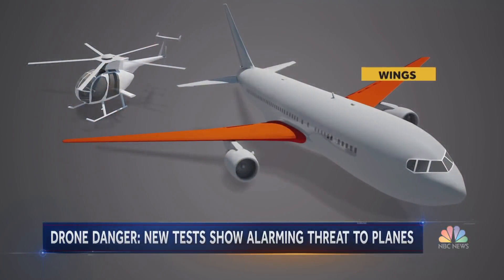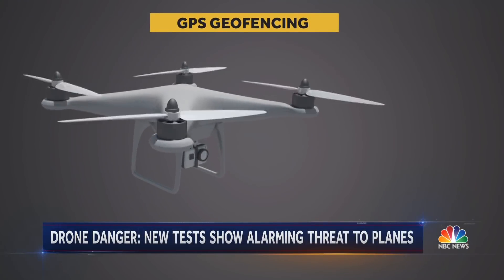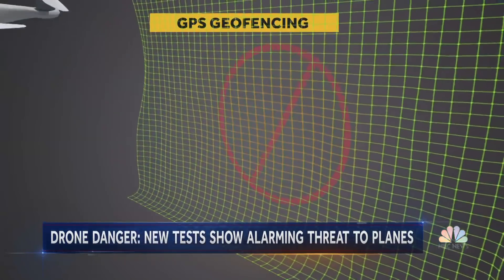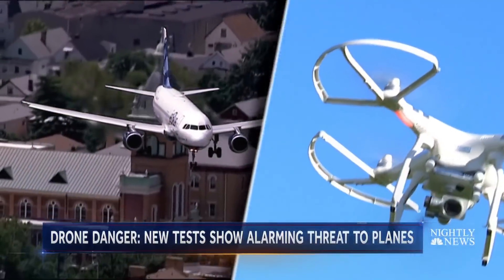Most vulnerable? Wings, engines, vertical stabilizers, helicopter rotors, and windshields. A drone hitting an aircraft of any size is potentially a life or death situation. One solution: GPS-based geo-fencing software to keep drones away from restricted airspace, as the risk of collision grows by the day.